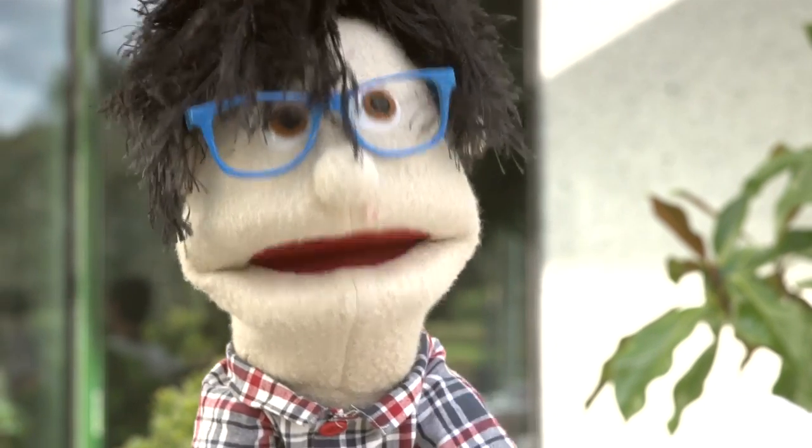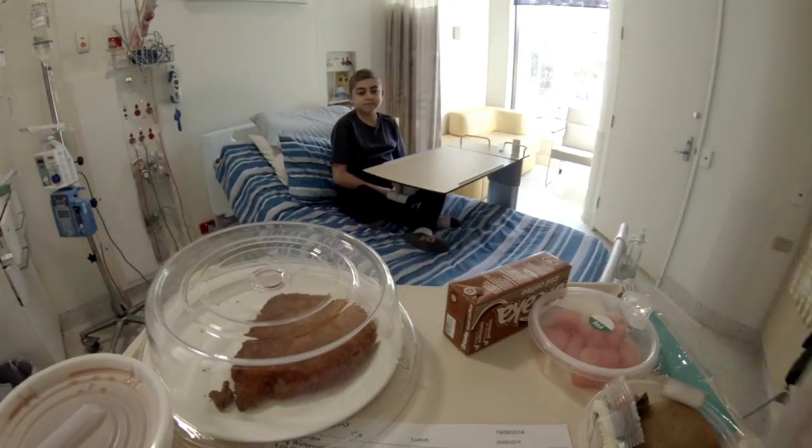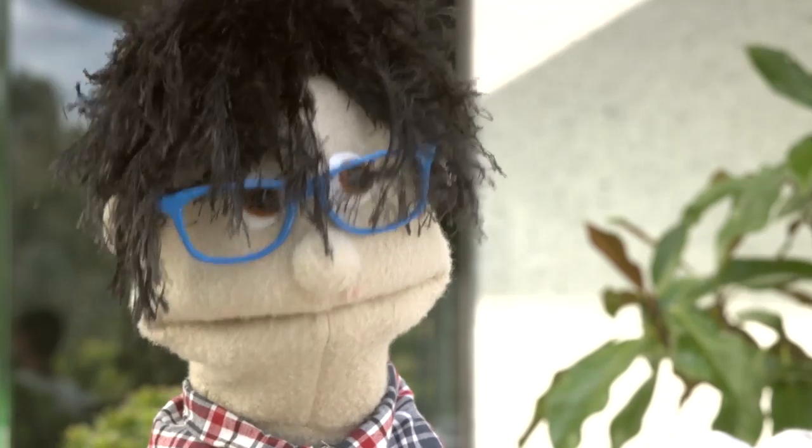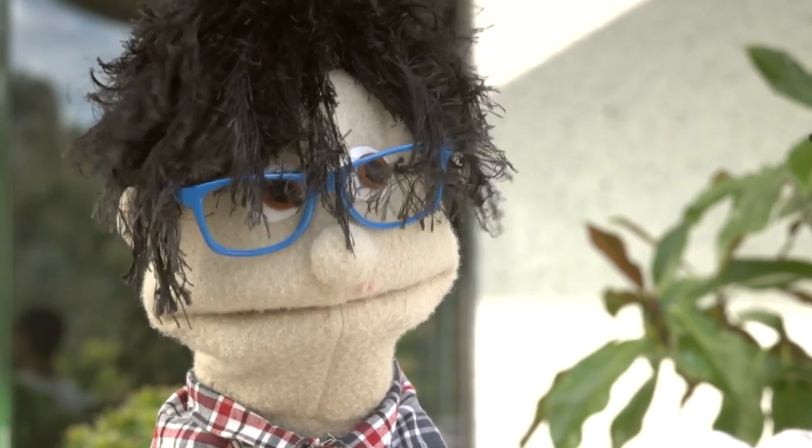Erin, what is a dietitian? A dietitian is someone that knows lots about nutrition and healthy eating. The dietitians in the hospital can help people that need special diets to get the right food while they're here. So for example, someone with CF that might need extra nutrition to keep them growing.